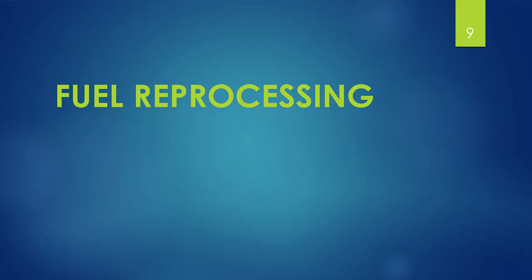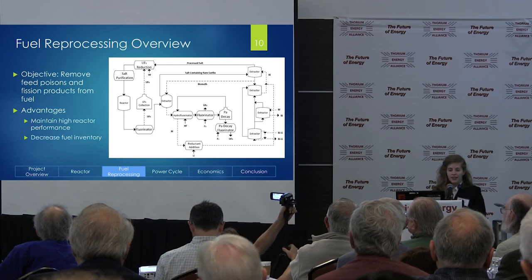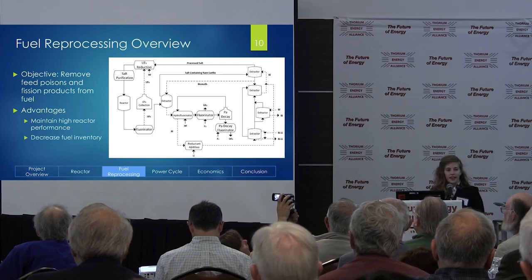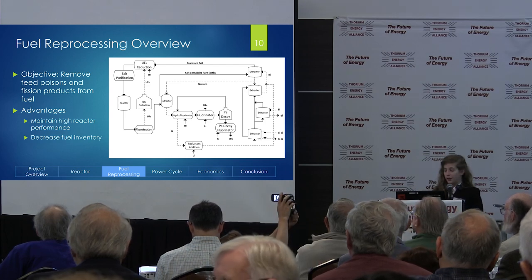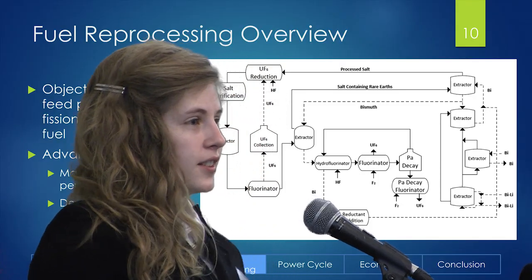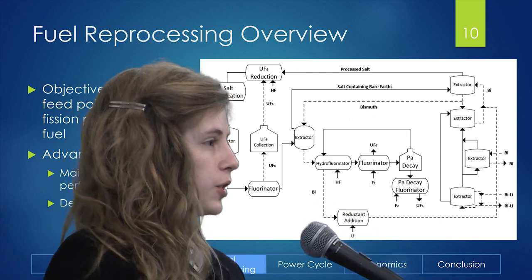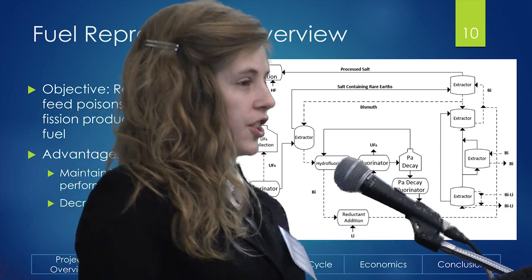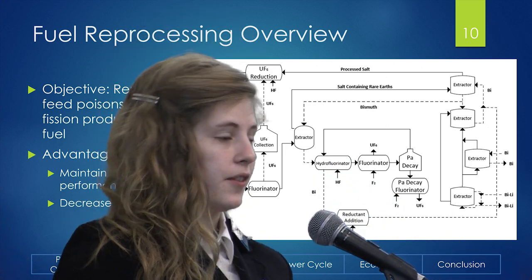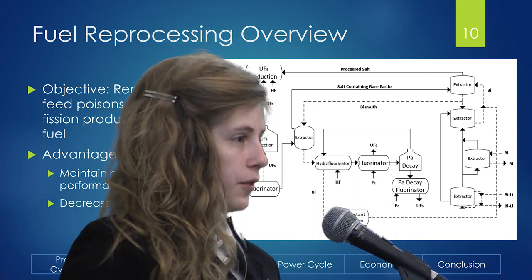Now moving on to fuel reprocessing. As many of you know, the objective of fuel reprocessing is to remove the feed poisons and fission products from the fuel. The reason we do this is because the fission products will absorb a neutron, and this absorption will slow down the propagation of the reaction and thus decrease the performance of the reactor — and we want to maintain the highest performance we can.